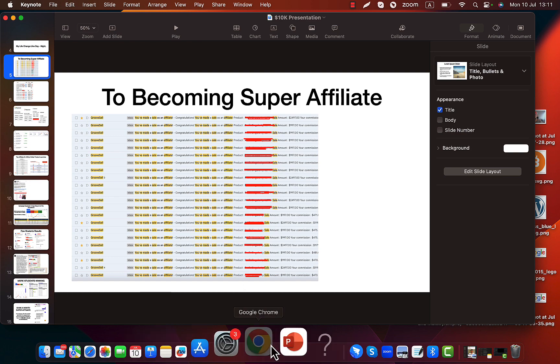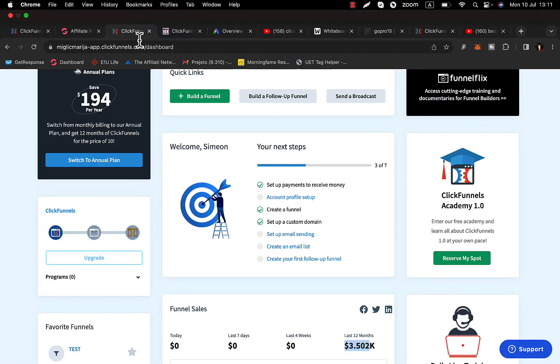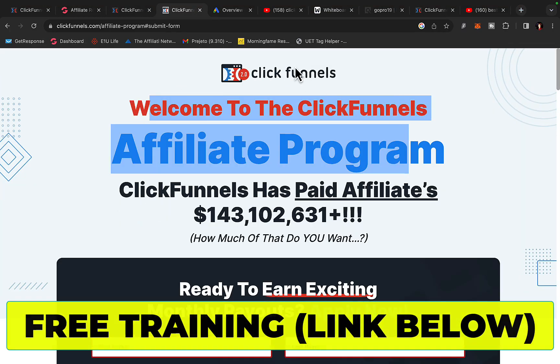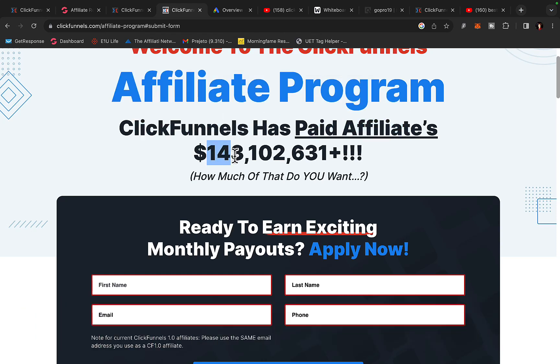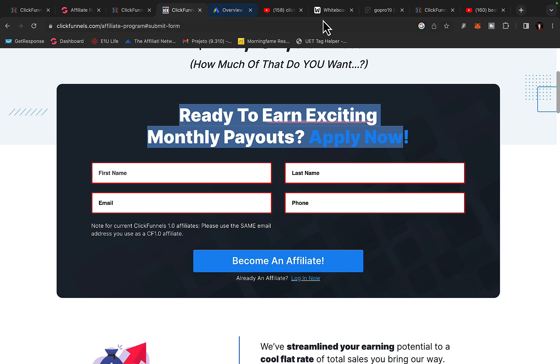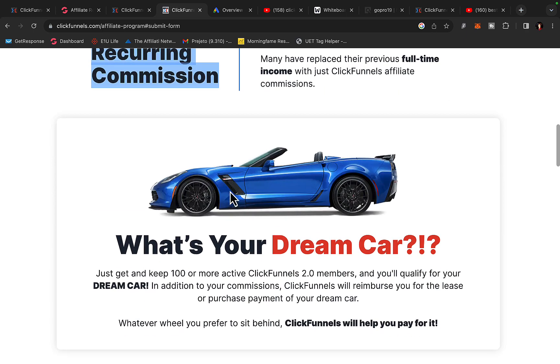Let's go to ClickFunnels and I'll show you exactly how you can get started today. If you're promoting the ClickFunnels affiliate program yourself, you can literally make a lot of money. Going to the affiliate program page by ClickFunnels, you can see that ClickFunnels has paid affiliates $143 million in commissions. You can go to clickfunnels.com affiliate program, create yourself an affiliate account, and when you refer people to ClickFunnels you will get paid each and every month.